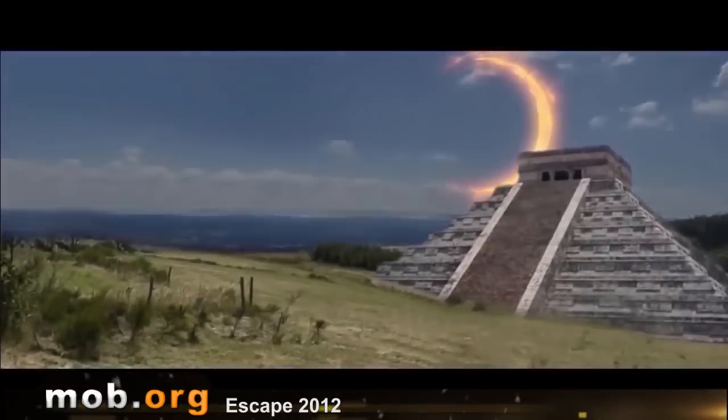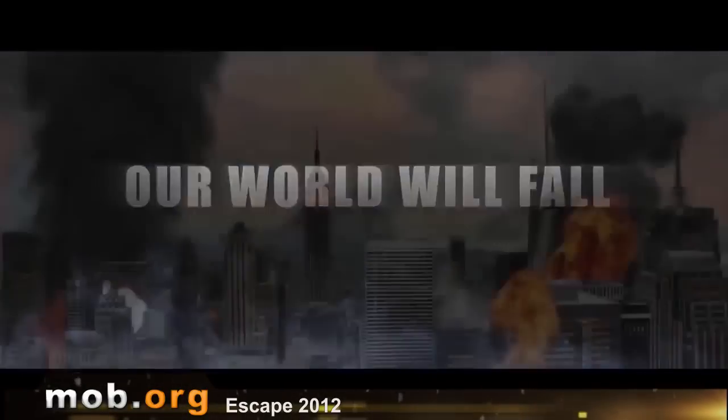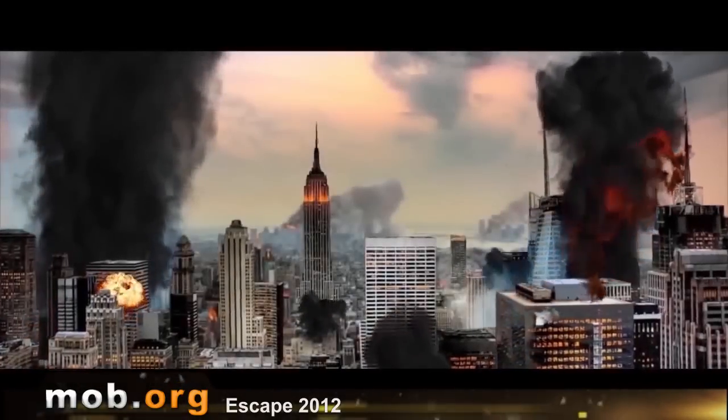We'll begin today with a runner named Escape 2012. The plot is such: it's doomsday and we start inside an office building. The office naturally falls, and it is time to get out, which is what we're doing exactly.